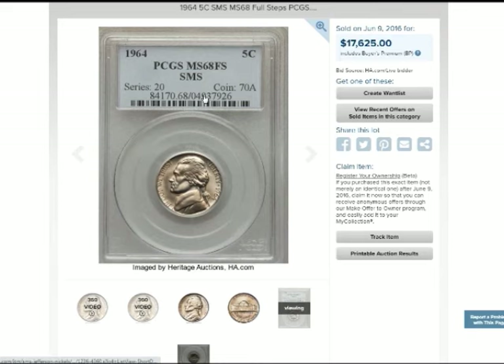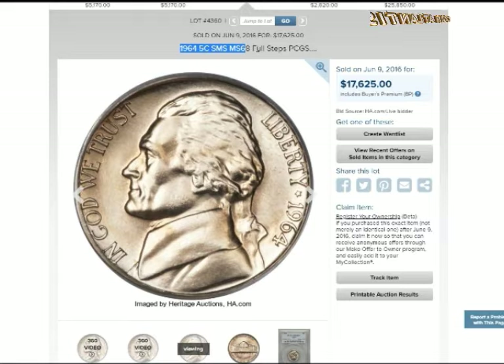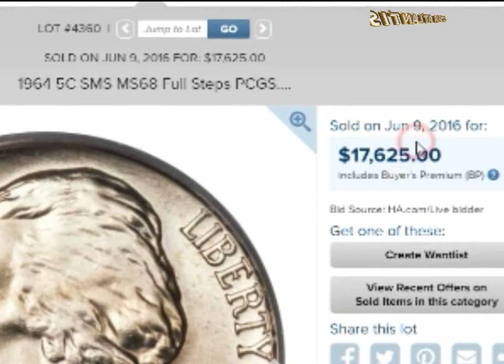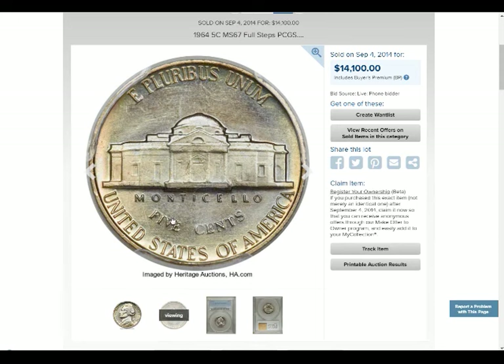Coins with errors can sometimes fetch better prices than flawless coins, depending on the type of error. Most 1964 nickels are only worth face value at 5 cents; uncirculated ones can hit around $200 to $300. A 1964 SMS SP68 nickel sold for over $30,000 in 2021. A special strike isn't a circulated coin or designated proof, but often has the sharpness of a proof, with distinct edges, well-defined features, and a satin finish. Only 12 to 24 of these coins have appeared in public spaces.